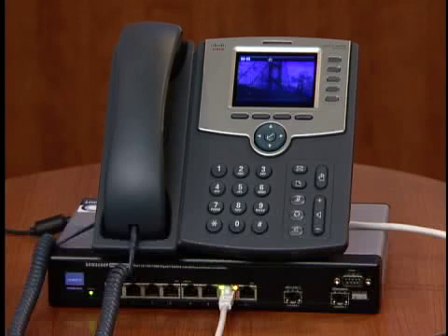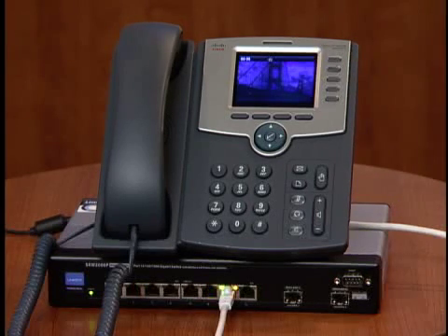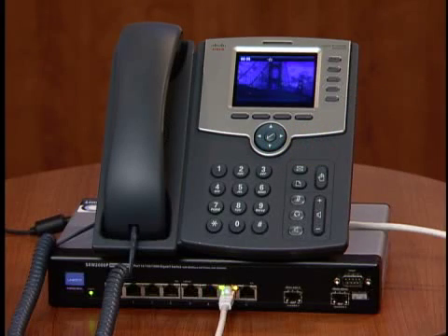Let's have a closer look at this exciting phone. Standard features on the Cisco SPA 525G include five active phone lines. Each button can be configured as an extension or as a shared line that is assigned to multiple phones. Four dynamic soft keys, in conjunction with the five-way navigation button, guide you through core business features and functions.